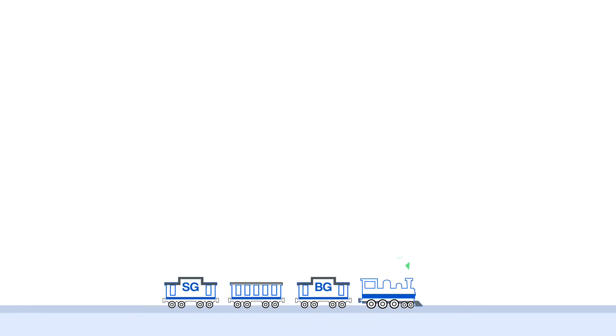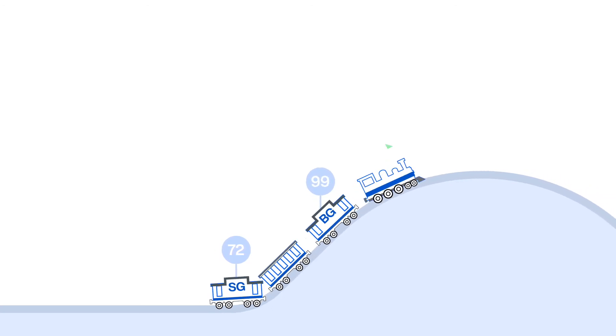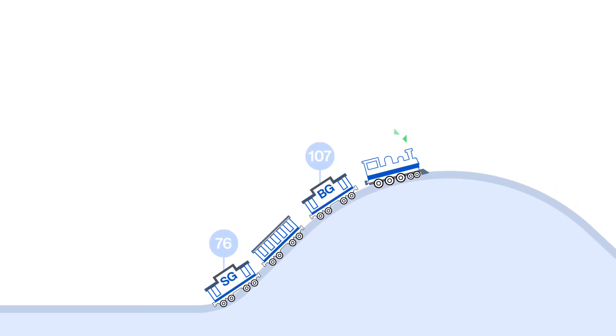When the train is riding on flat ground, BG and SG levels are similar. But whenever the train reaches a hill, BG feels it first, while SG lags anywhere from 5 to 20 minutes behind.